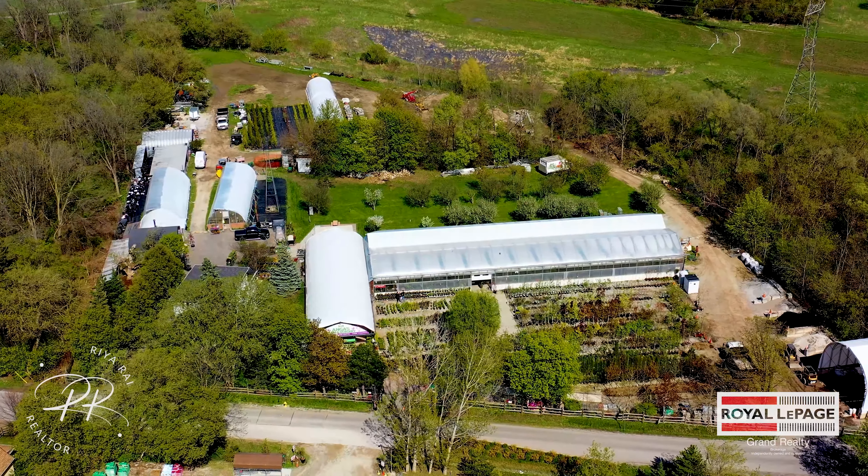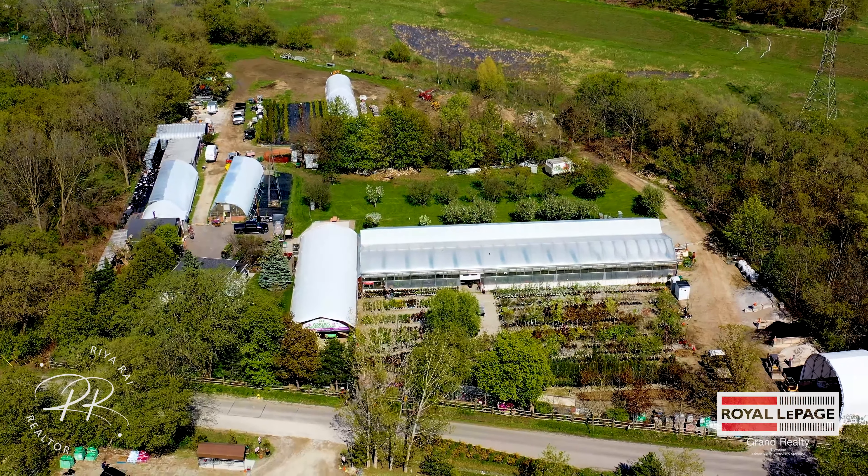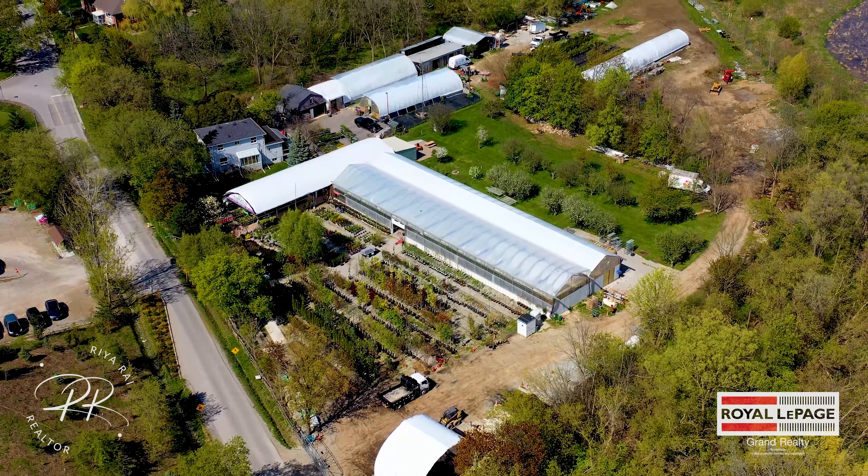It includes 3.77 acres of cultivated plants, mature orchards, and five greenhouses.